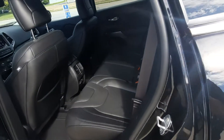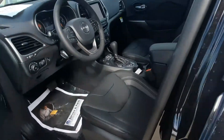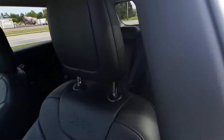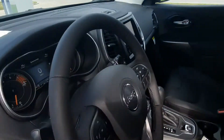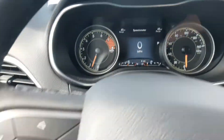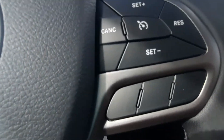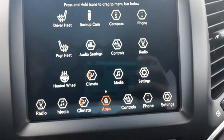Back seats. Front seats — Jeep logo on them. We've got some menu controls and groove control on the steering wheel. Center stack.